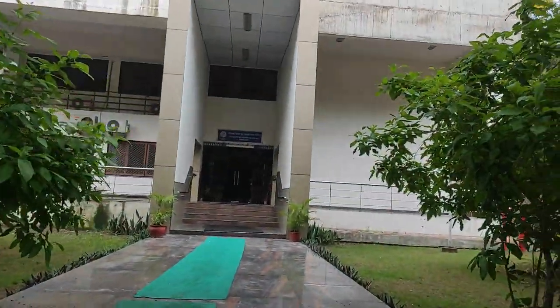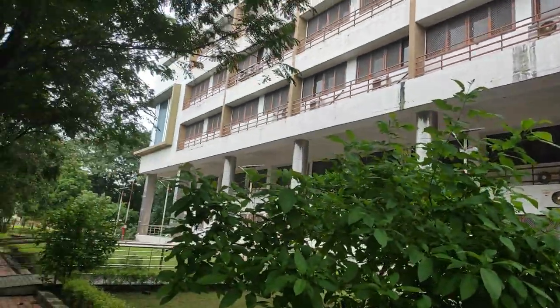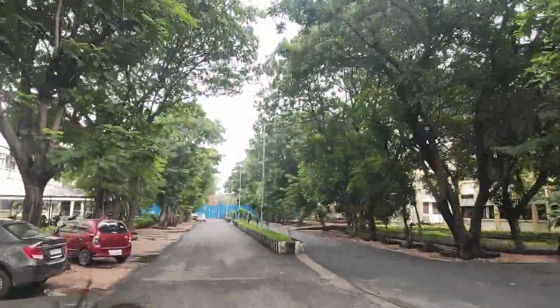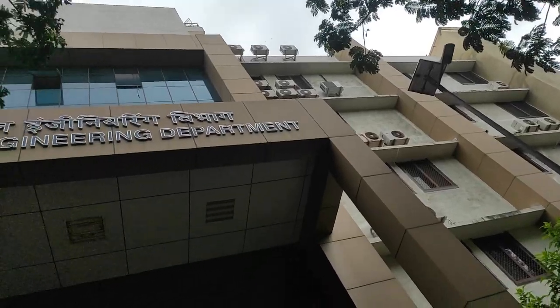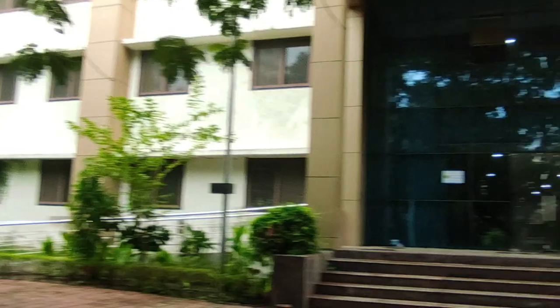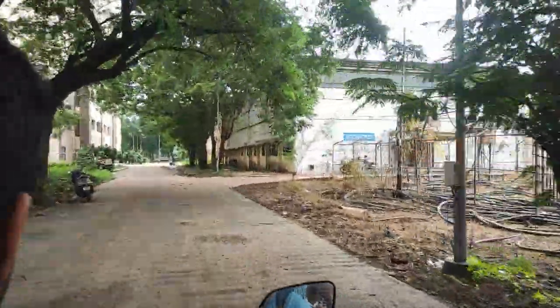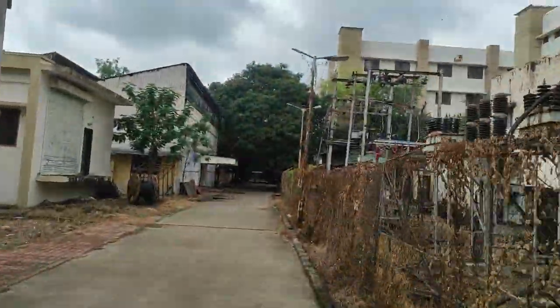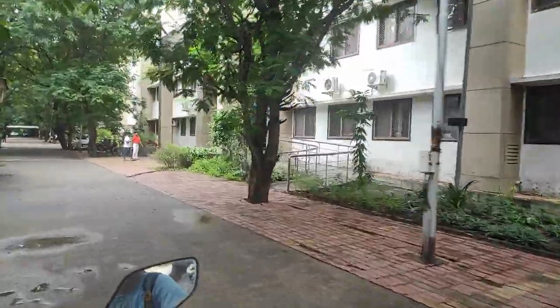This is the Department of Computer Science and Engineering — the CS department. This is our Electrical Engineering department. And this is my branch — the Electronics Engineering department.